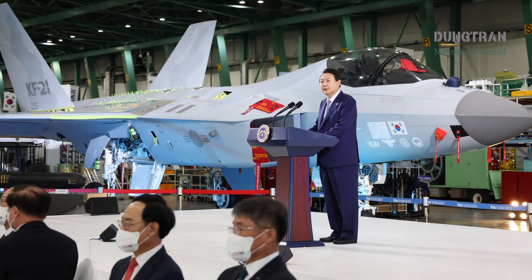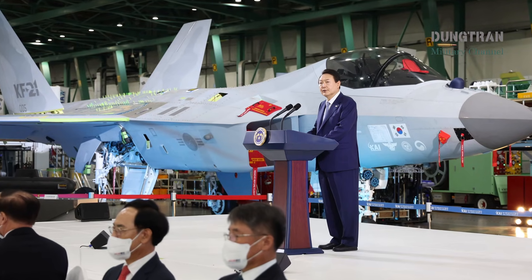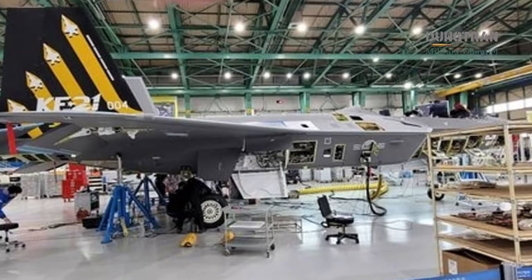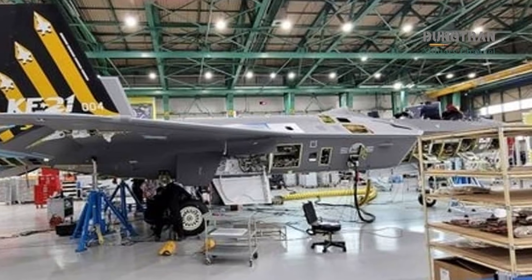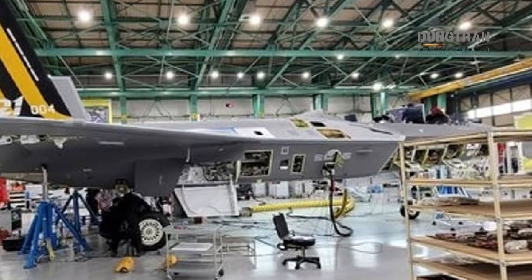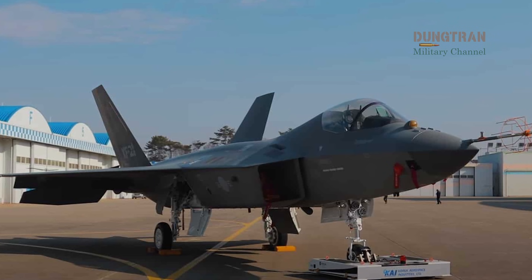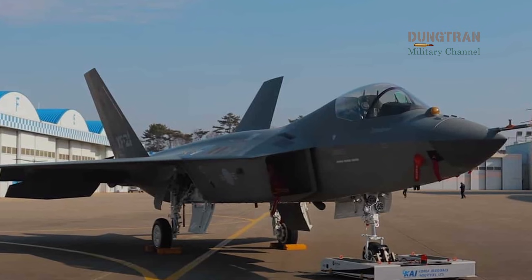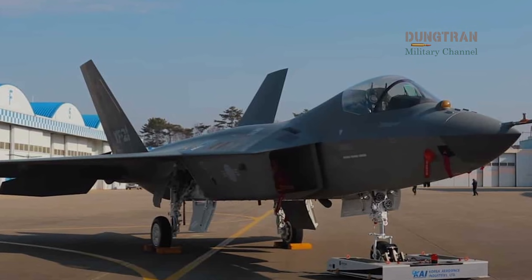As of January 2026, the global aerospace landscape is witnessing a historic shift as the first mass-produced units of the KF-21 Borame begin to roll off the production lines in Sacheon, South Korea. This milestone marks the transition of the Republic of Korea from a consumer of high-end defense technology to a premier provider of advanced fighter jets.